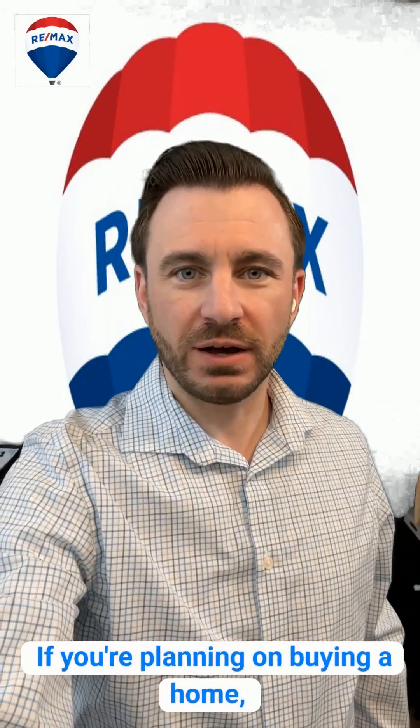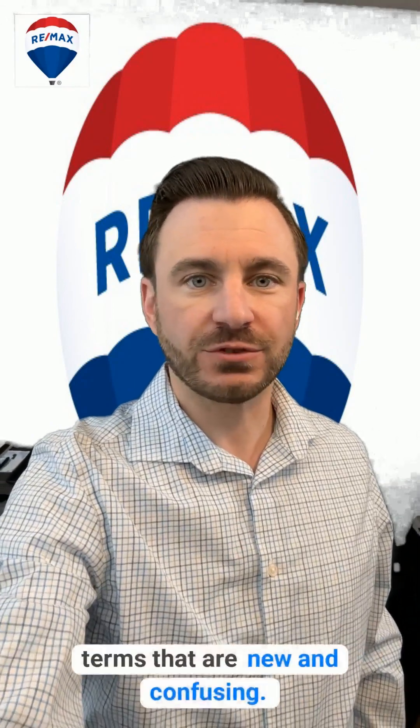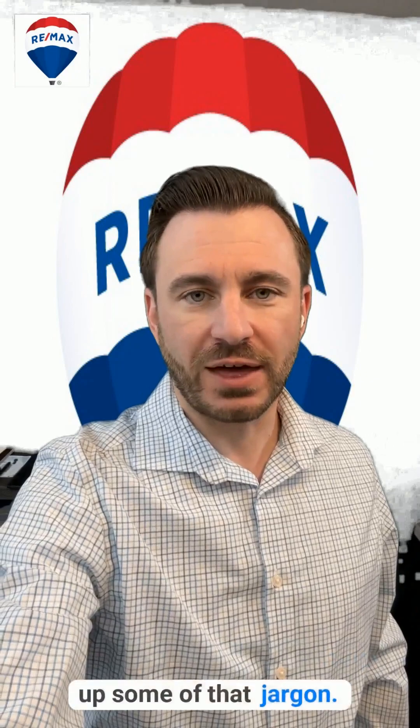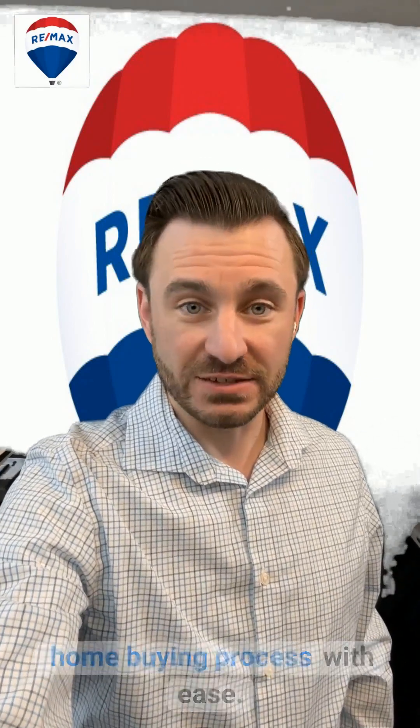Welcome everyone. If you're planning on buying a home, you're likely to encounter real estate terms that are new and confusing. Today, we're going to help clear up some of that jargon, so you can better navigate the home buying process with ease.